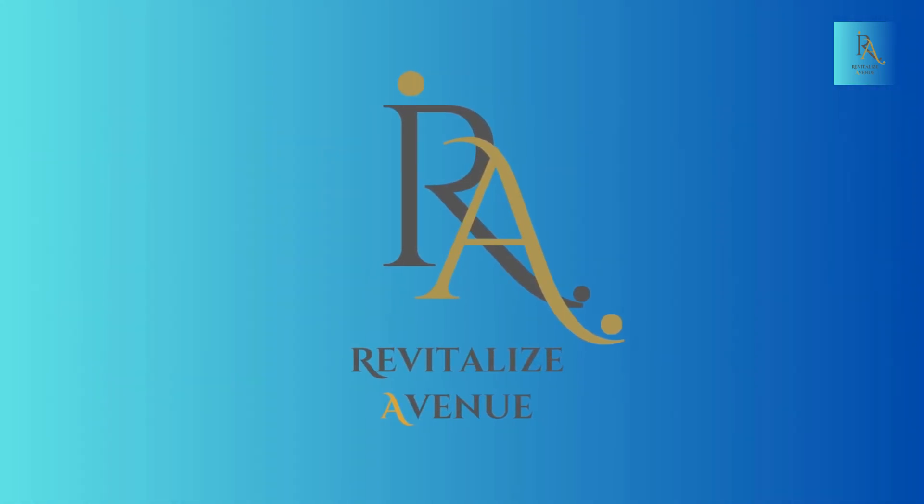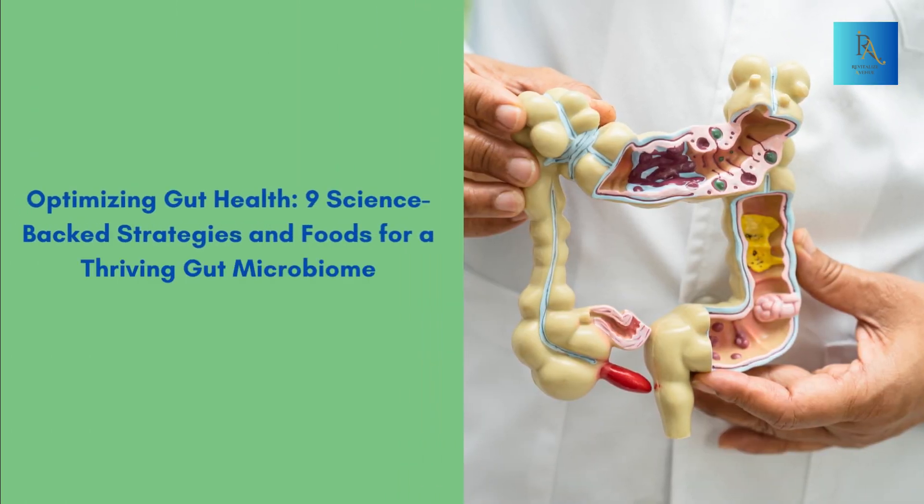Welcome back to Revitalize Avenue, where we're dedicated to guiding you on a journey towards a healthier mind and body. The gut microbiome, a collection of trillions of microorganisms in your digestive tract, plays a crucial role in your overall well-being. In today's video, we'll explore 9 science-backed ways to improve your gut bacteria and enhance your gut health naturally.